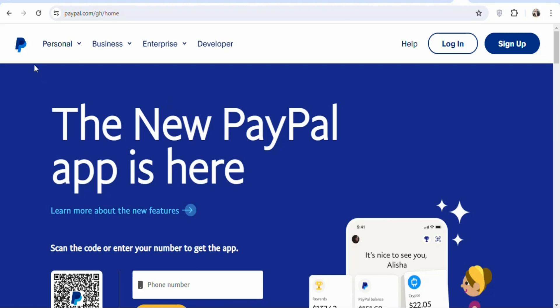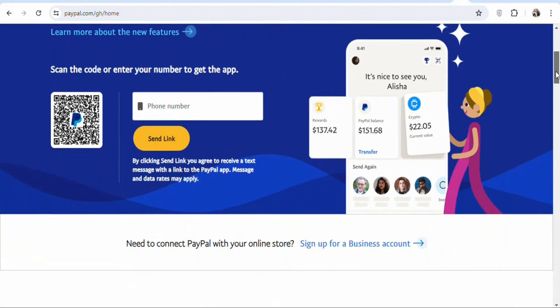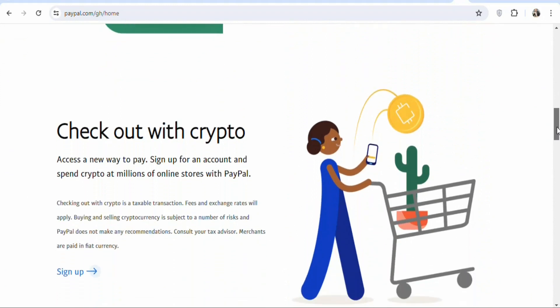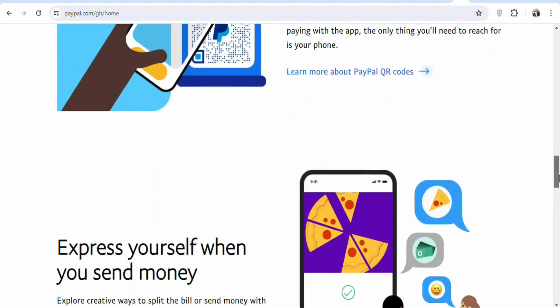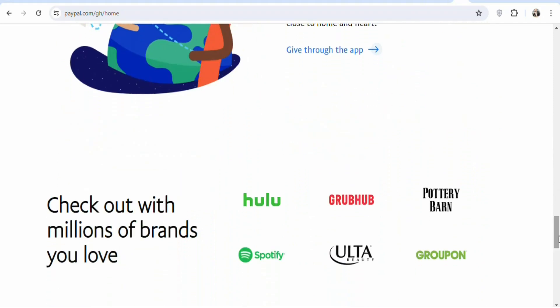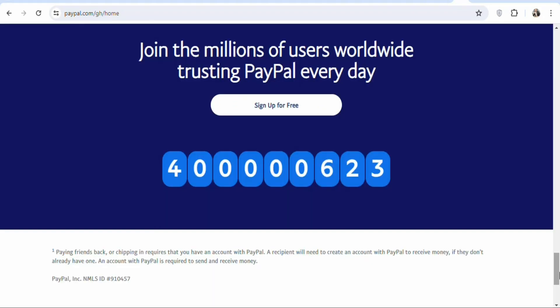The first step is that you have to create a PayPal account so that you can use it to receive your money. There are many methods of payment, but PayPal is the easiest way to receive your money anytime you earn on the website I'm about to show you. You can search for PayPal and create an account for free — you are not required to pay anything.